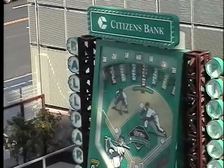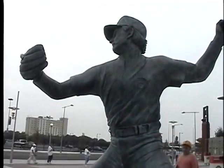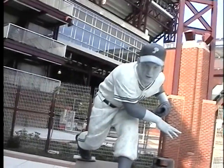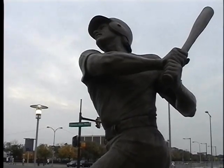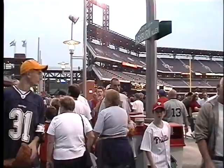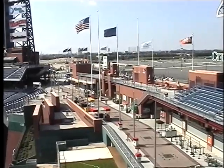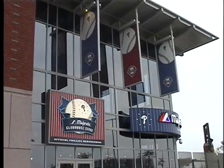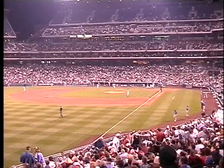Other exhibits include the Fanatic Fun Zone, ballpark pinball, and rock climbing. Outside of the stadium there are four ten-foot-tall bronze statues, each representing Philadelphia Hall of Famers: Richie Ashburn, Robin Roberts, Steve Carlton, and Mike Schmidt. One of the most notable areas in the ballpark is Ashburn Alley, named in honor of Phillies legend Richie Ashburn, featuring concession stands, retail stores, picnic tables, the bullpens, and the Wall of Fame.